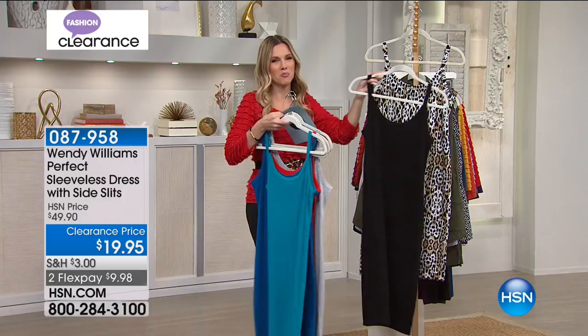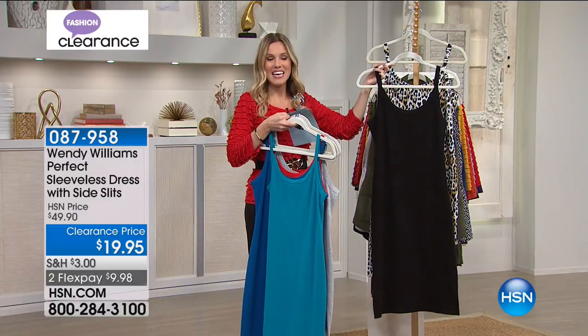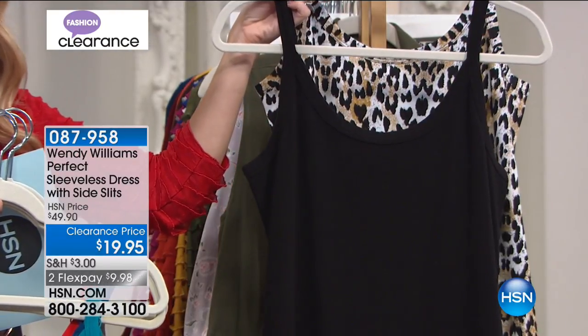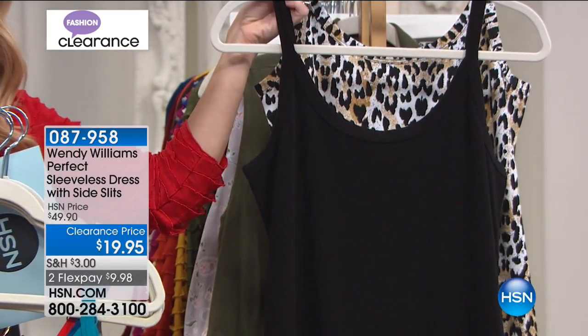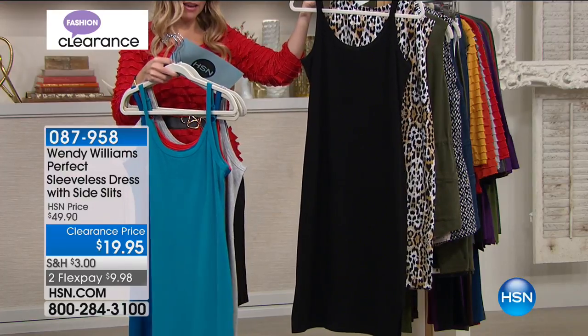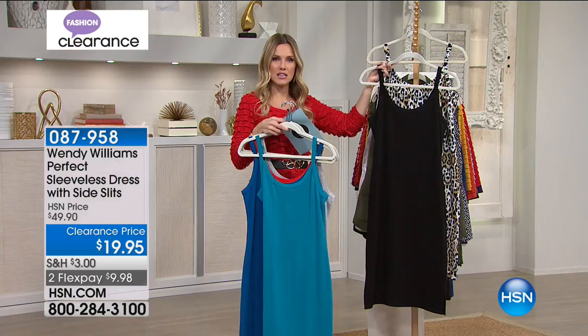Animal print has to have its own moment. So here we have it in black. In black I'm most limited — I have about 60 left. So if you need a little LBD, something that's going to give you that nice soft movement, nothing that's going to be constricting, that's a great length — it's 38 and a half inches.